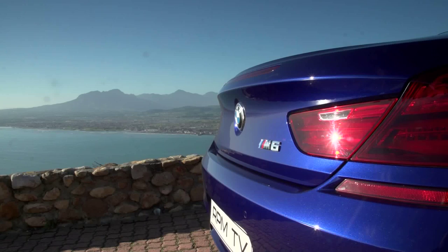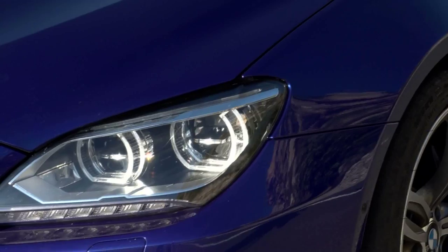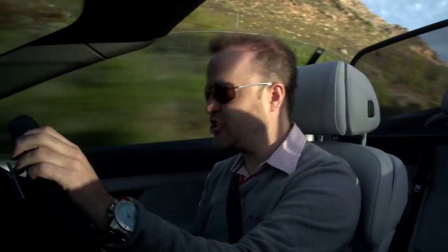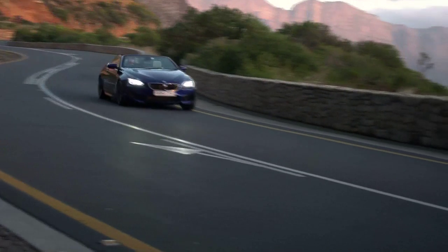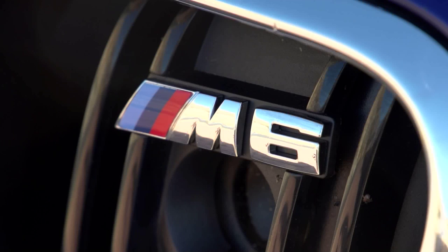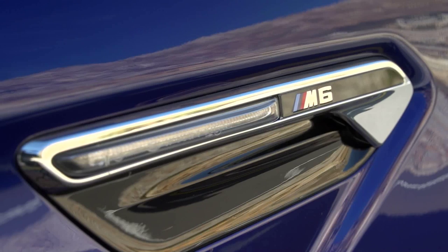When one of the BMW South Africa bigwigs handed me the key, he said that this car was better than the M5. At first I thought to myself, how can he speak such sacrilege? But I'm beginning to see his point. The M5 is a very good car — it strikes a good balance between all the roles it has to play — but this car feels more agile, it feels sharper, and it feels more like a car that wants to be driven hard. In short, it's the more fun option. It sets out to be a sports car, not just a very fast version of a lesser car, and it succeeds.